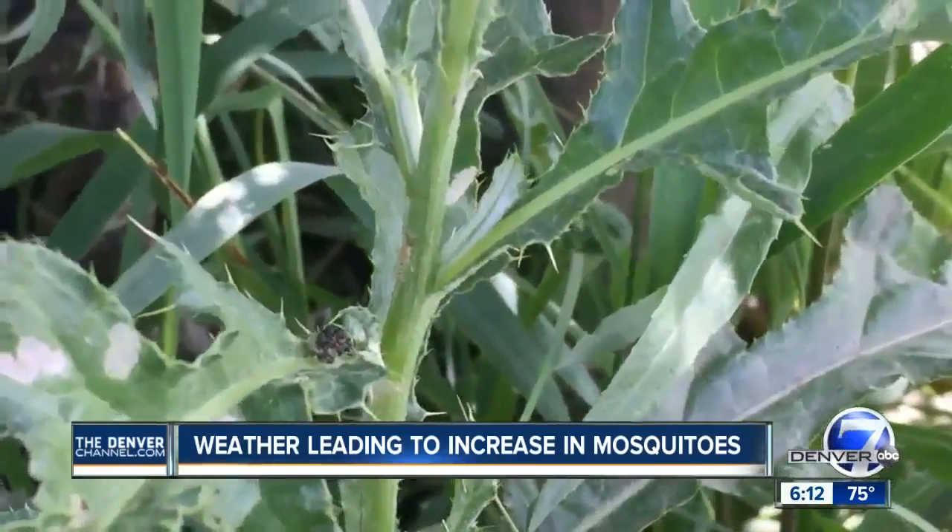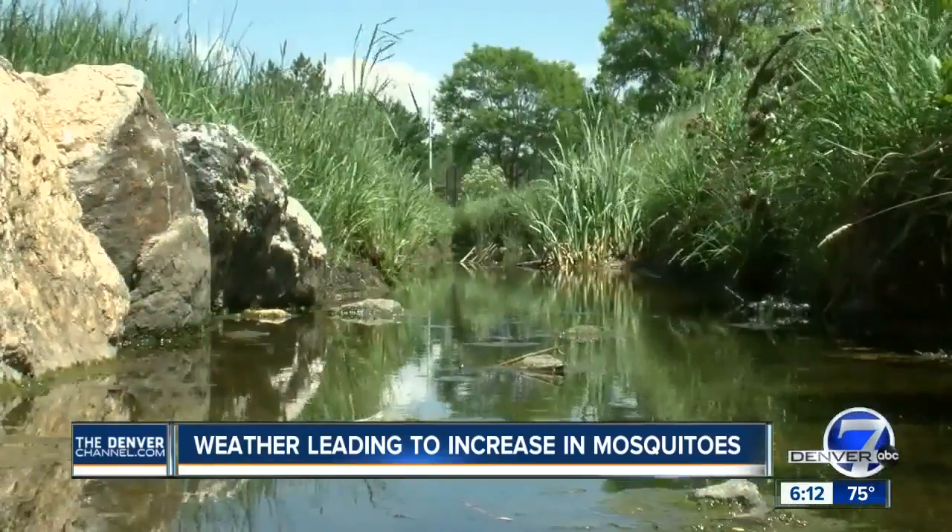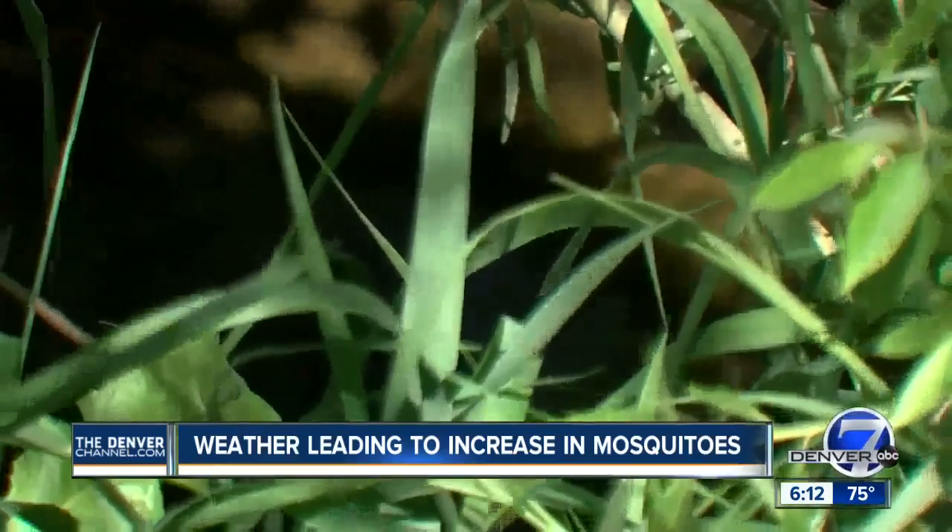Mosquito season is starting early. Recent rains followed by very warm temperatures are speeding up the life cycle. We were saying the other night that there are a lot more mosquitoes and we were swatting them — never noticed them before.